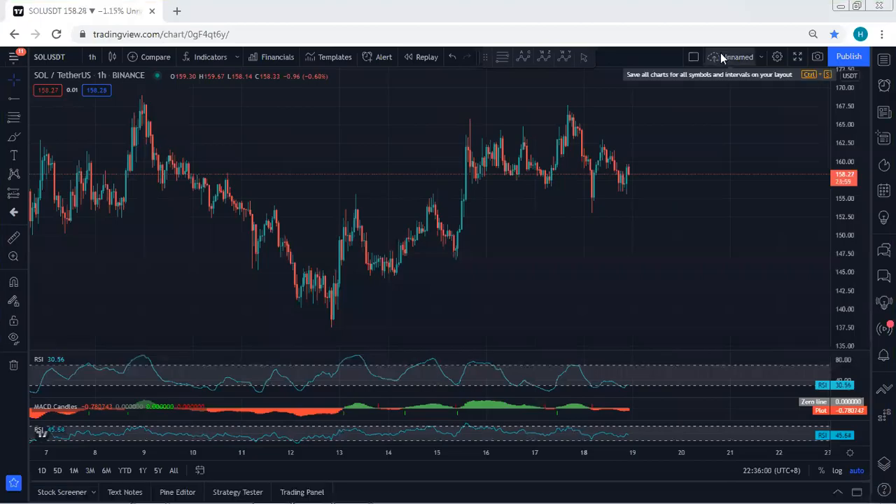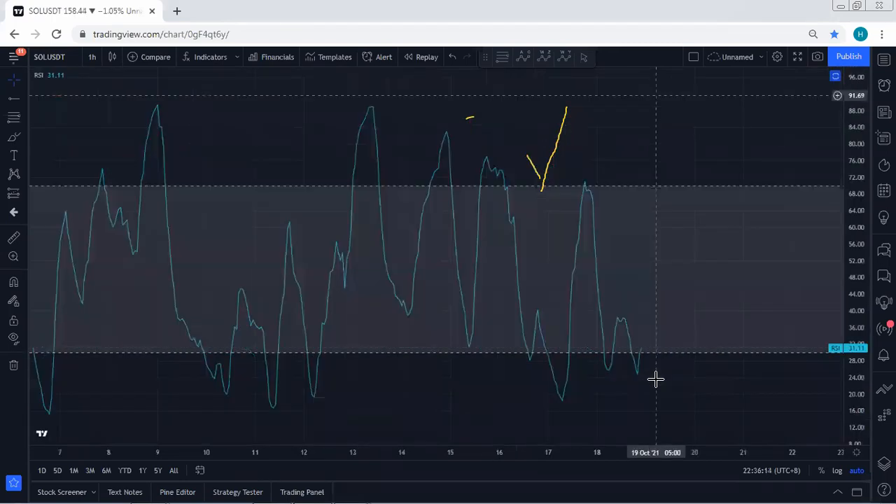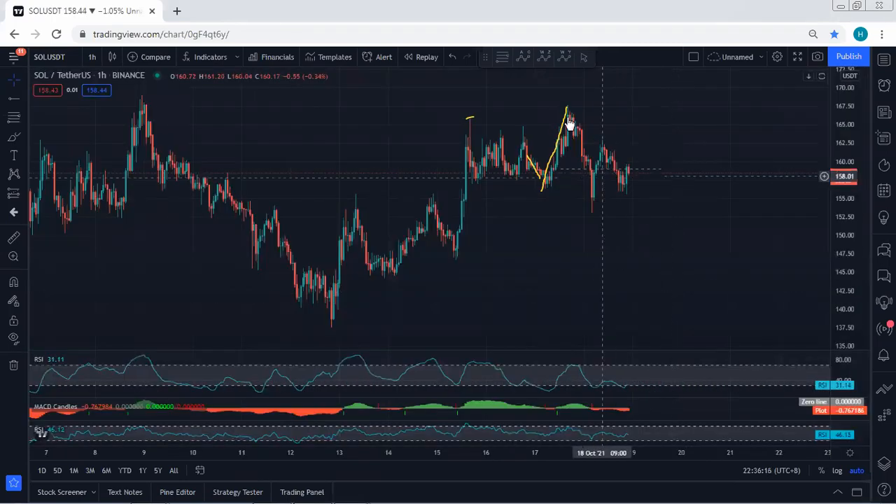Starting with an update: referring to the last analysis, since the price was within the expected range, we mentioned that if we get any opportunity for a buy, we will take it — and this is what we got. With the breakout of the previous stop, looking at the indicators, we had a divergence. This is where we could make a decision to either move the stop loss to break even to protect it if there is a reversal, or take the trade anyway.